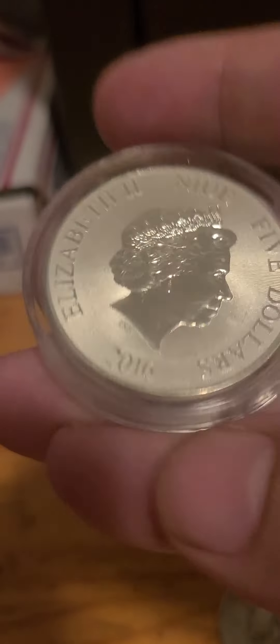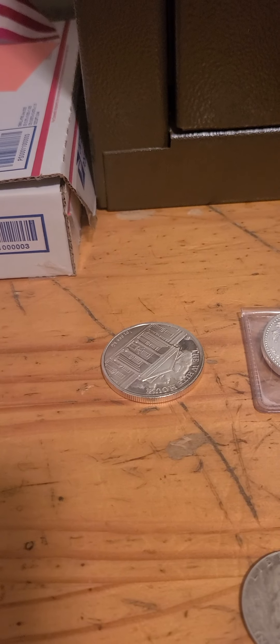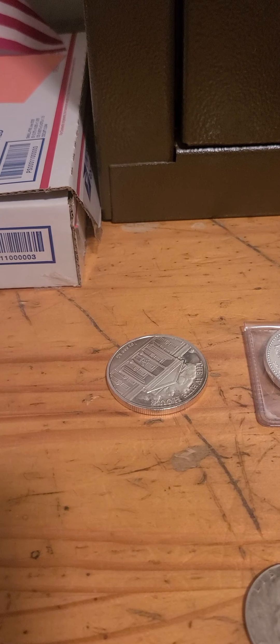Lot number two, the two-ounce turtle. This is a two-ounce 2016 Chunky Sea Turtle. We have his and her coins at $58.